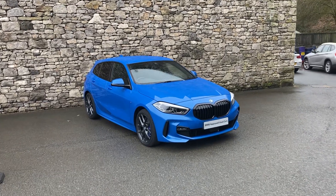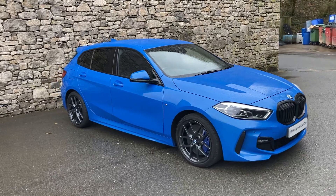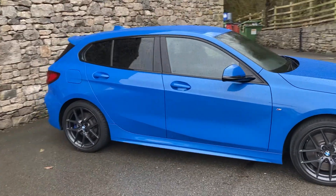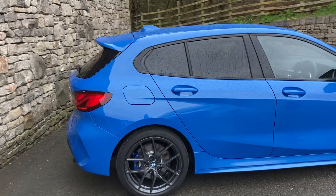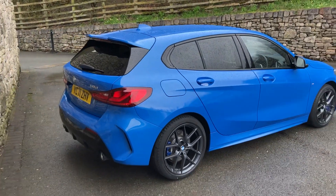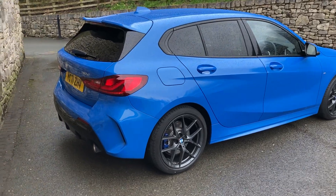Hello from a wet Lake District and a warm welcome to Lloyd South Lakes. Today we've got this fantastic BMW 1 Series finished in Misano Blue, which I think is my favourite colour on the 1 Series, and inside we've got contrasting black Dakota leather. This particular car is a 118D, so that's a two-litre turbo diesel engine producing about 150 brake horsepower, driving the front wheels through the six-speed manual gearbox.